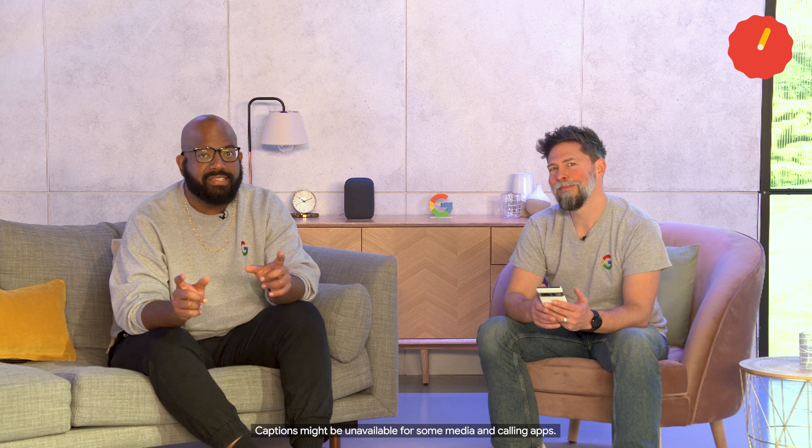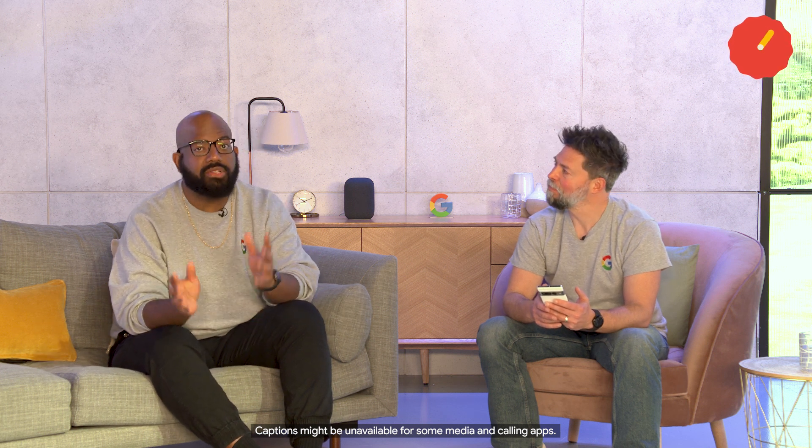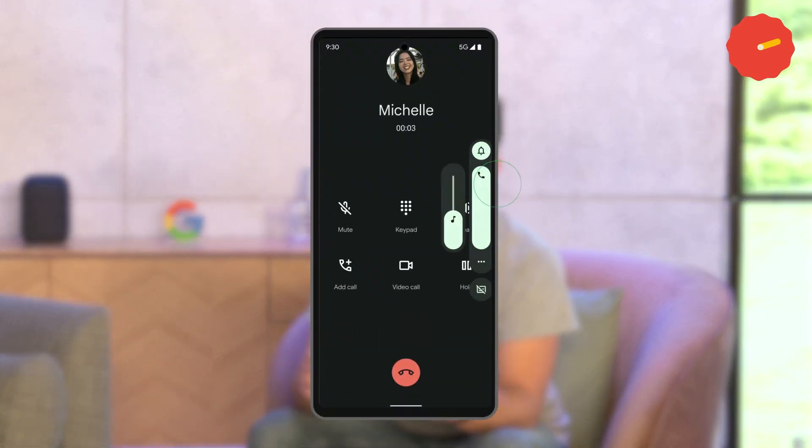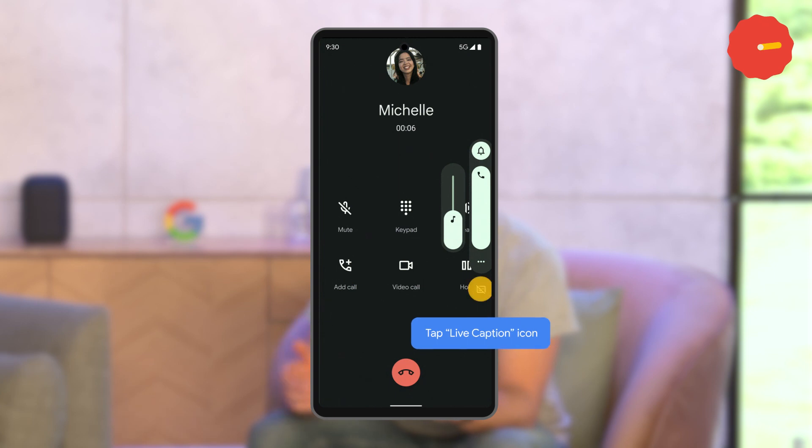Now, live caption works on podcasts, phone calls, video calls, audio messages, as well as a voice note. To turn it on, press the volume button and tap the live caption icon. Tap the icon to turn it off when you're done.